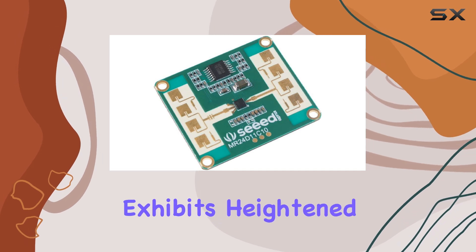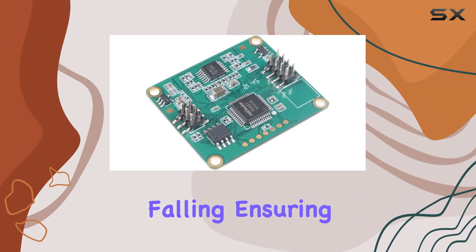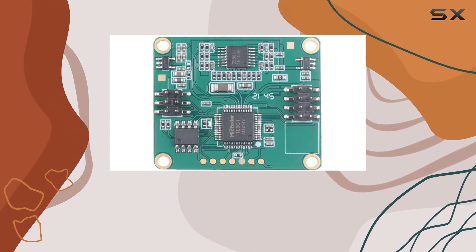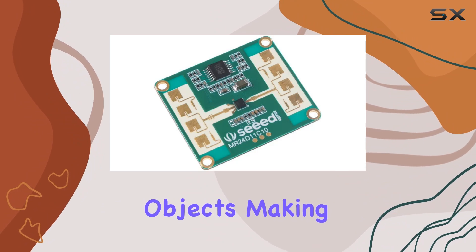Unlike traditional PIR sensors, this module exhibits heightened sensitivity to human activities like standing, moving, and even falling, ensuring continuous monitoring even in obstructed environments. With its self-learning algorithm and up to 95% accuracy, it efficiently minimizes interference from non-living objects.